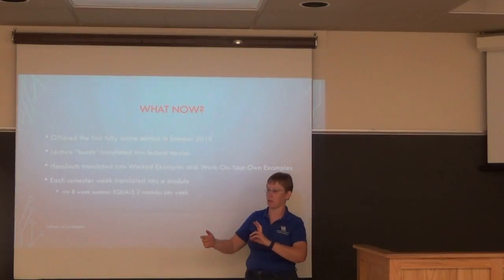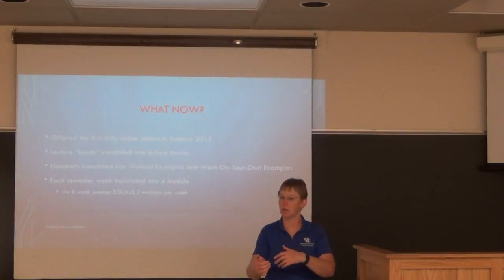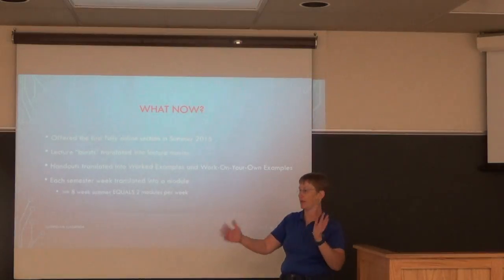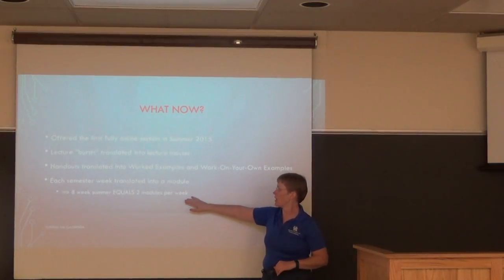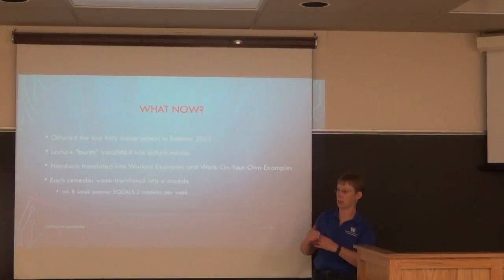I translated each semester week into a module so I had to be more organized. Otherwise I'd just say 'this week we got this far, next time we start here.' I translated everything into a detailed schedule. In the eight-week summer session I had two modules per week.